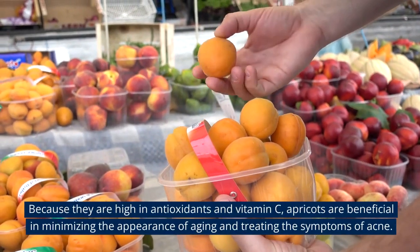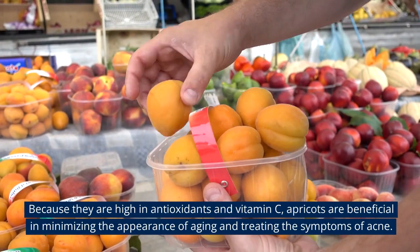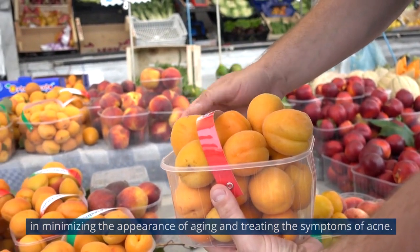8. Apricot. Because they are high in antioxidants and vitamin C, apricots are beneficial in minimizing the appearance of aging and treating the symptoms of acne.